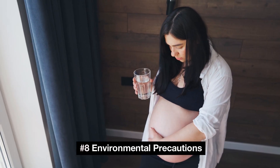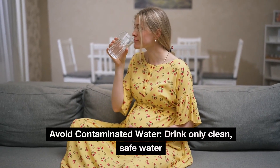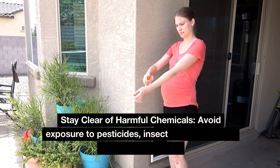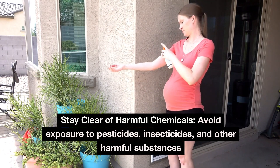Number 8: Environmental precautions. Avoid contaminated water — drink only clean, safe water. Stay clear of harmful chemicals; avoid exposure to pesticides, insecticides, and other harmful substances.